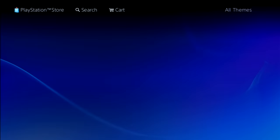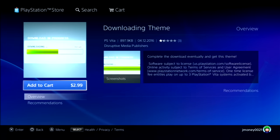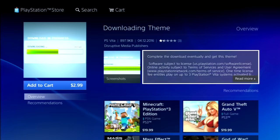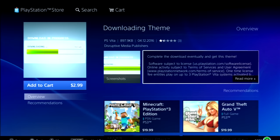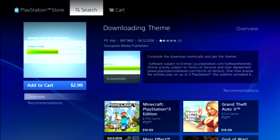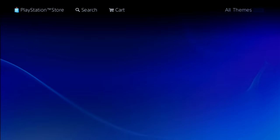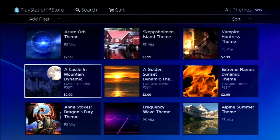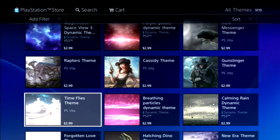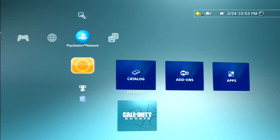There's a 'downloading' theme that looks kind of funny — it's just a loading bar in the background — and it costs $3. It was made by some random developer called Disruptive Media Publishers and only has a one-star rating, so it must not work very well. There are also PS Vita themes mixed in, which is tricky when you're scrolling on the PS3 — you might accidentally buy a PS Vita theme when you're trying to buy one for the PS3.